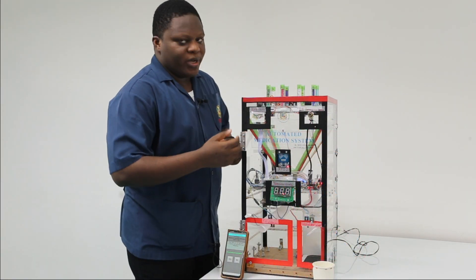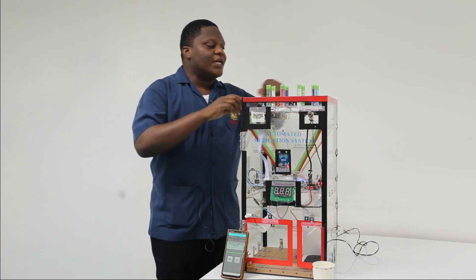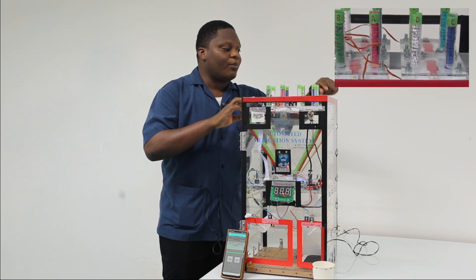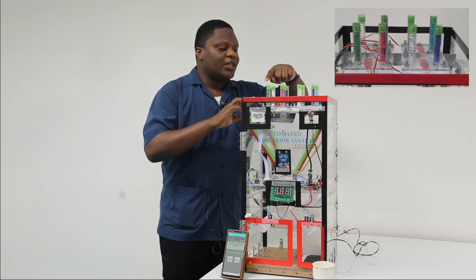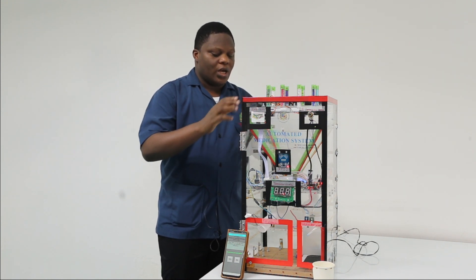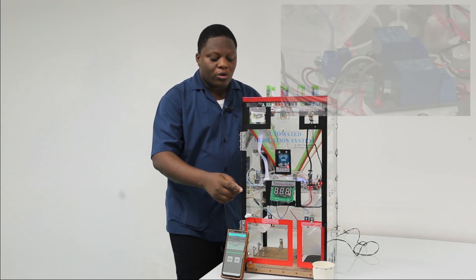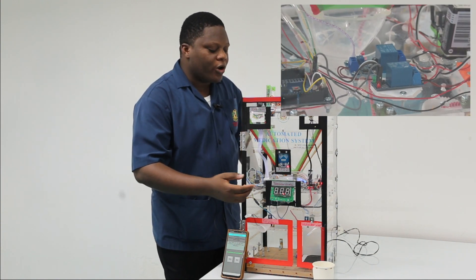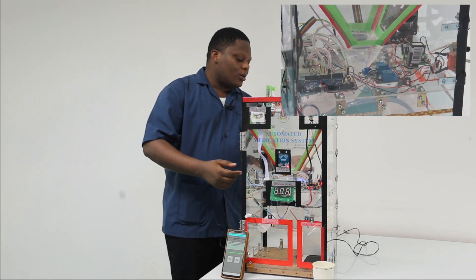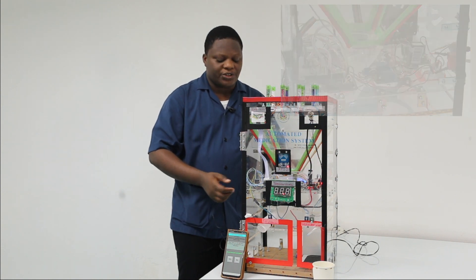The automated medication system has three main parts. First, the dispensing mechanism that is on top. It is made up of air tubes that each hold one type of medicine. The second part is the main board, which holds all the electronic components such as the fan, the microcontroller, the batteries, and the converters.